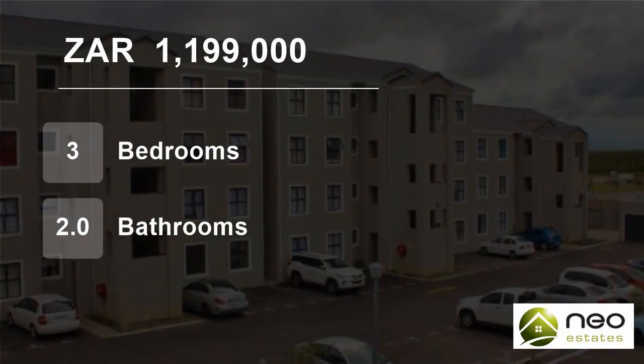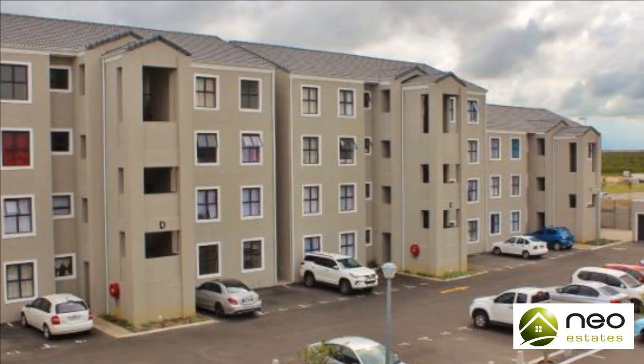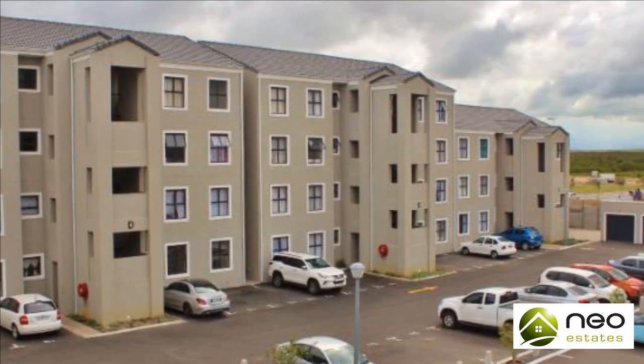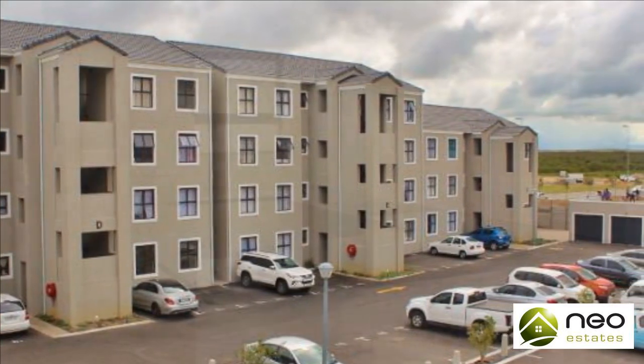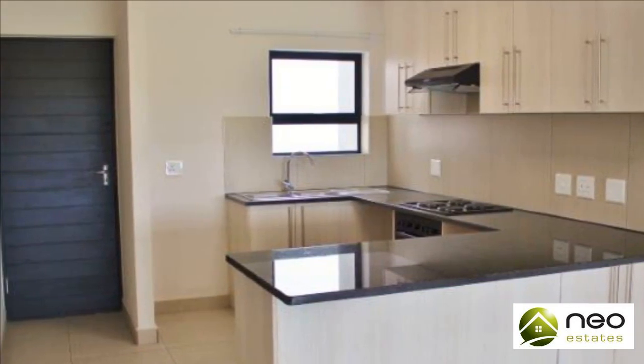Welcome to this three-bedroom flat for sale in Parklands, Blauberg, Western Cape, South Africa for 1,199,000 Rand. These tastefully finished three-bedroom units are 88 square meters and offer the following.